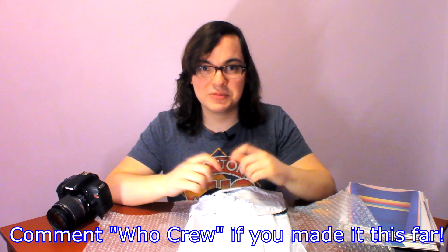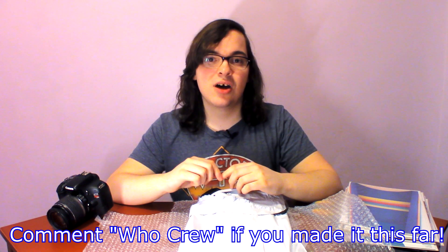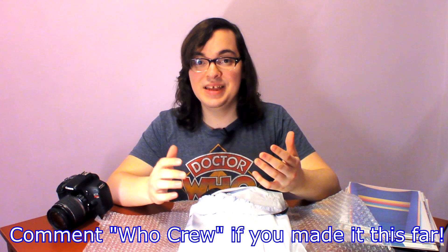Thank you so much, William, for going in on this set with me. These comics are in brand new condition. In total, the lot was $70 for these 22 comics. Definitely check out William's channel, Doctor Who Dad, in the card up above and in the description down below. Comment down below what you think of the 13th Doctor Titan comics and what comics you've gotten lately in your collection.